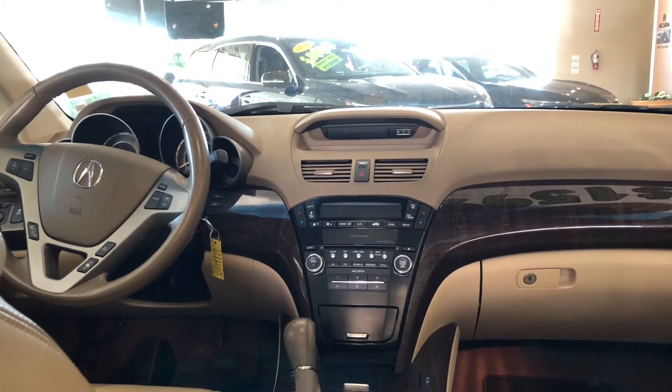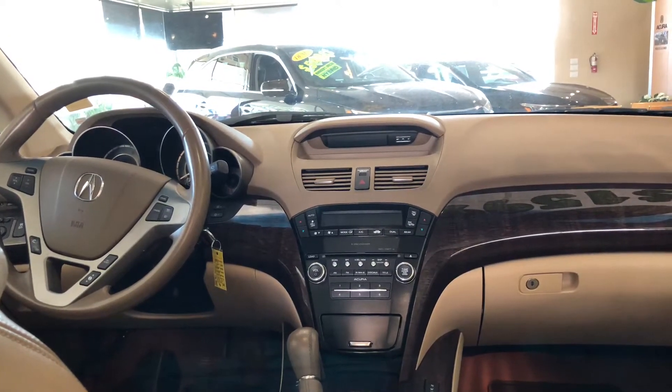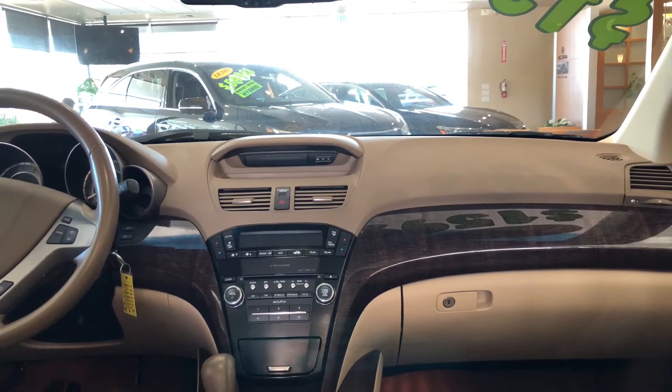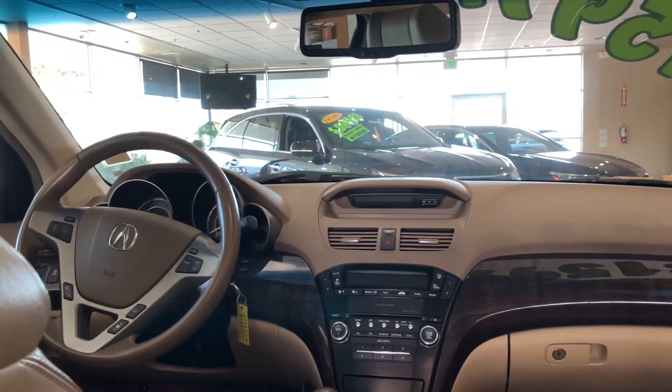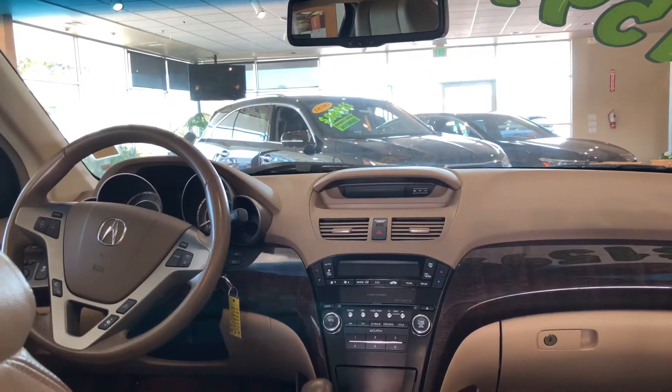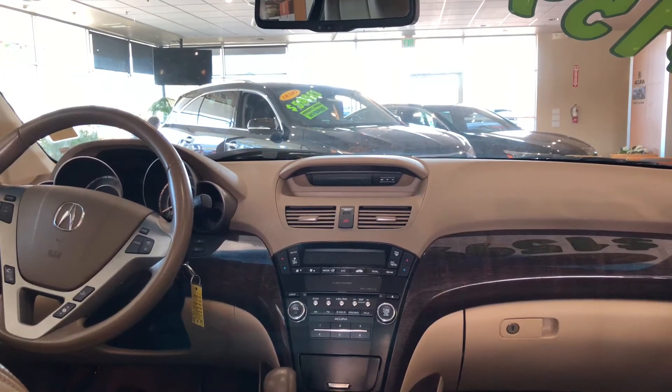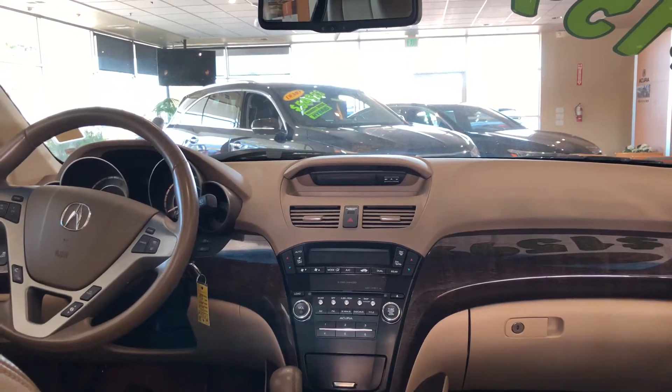Make sure to check out this vehicle — stock number 19322A — and at $15,888, this is truly a phenomenal buy if you're trying to get into a vehicle, whether it's your first luxury car, or if you wanted to get something just a little bit larger than what you're used to. This is also a great graduation gift as well, which is coming pretty soon.